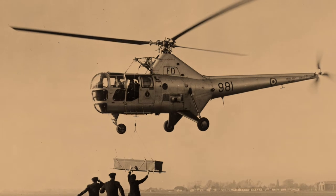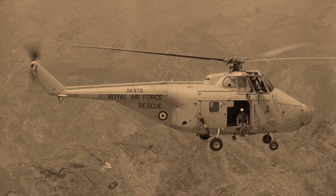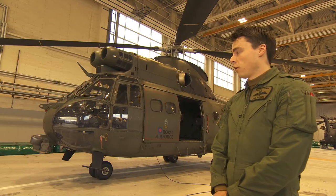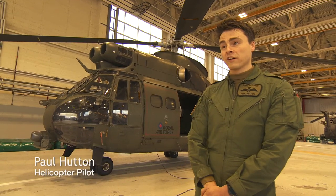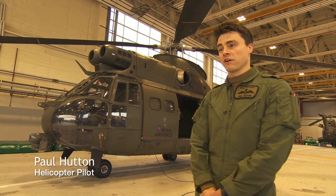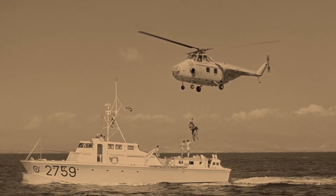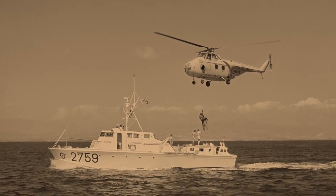Helicopters had a huge impact on activities such as mountain and air-sea rescue. The development of helicopters meant that they can hold position in the air in a hover, land vertically and take off vertically from a very restricted or confined environment. In an air-sea rescue, the casualty could be very quickly identified, lifted, and winched out of the water.